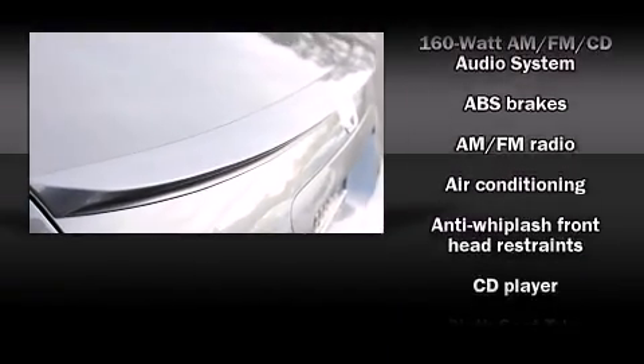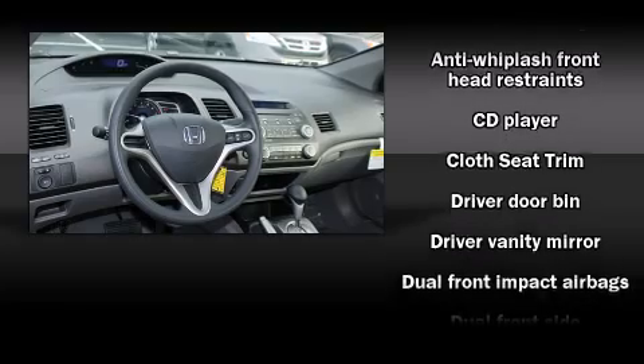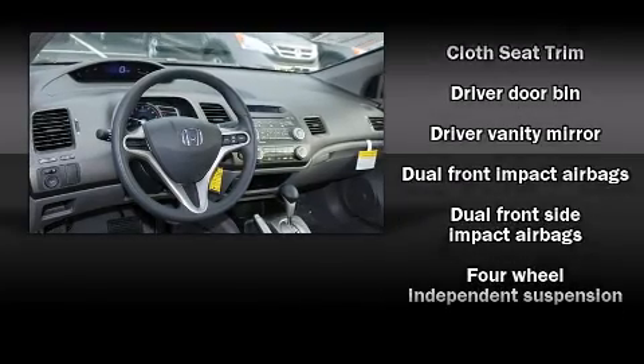Honda prioritized comfort and style by including one-touch window functionality, a tachometer, remote keyless entry, and air conditioning.